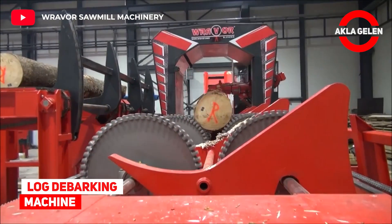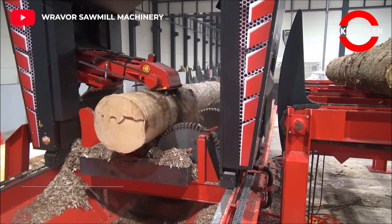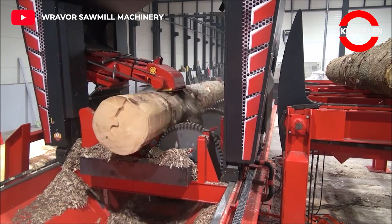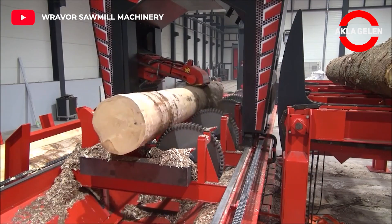Log Debarking Machine. The stump debarking machine can debark all types of wood logs with a diameter of 200 to 1,400 millimeters.